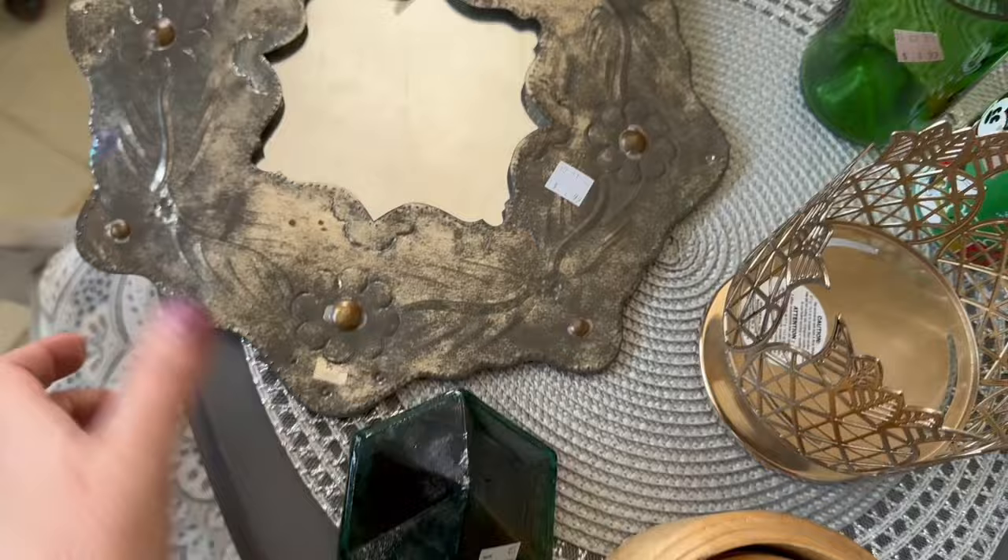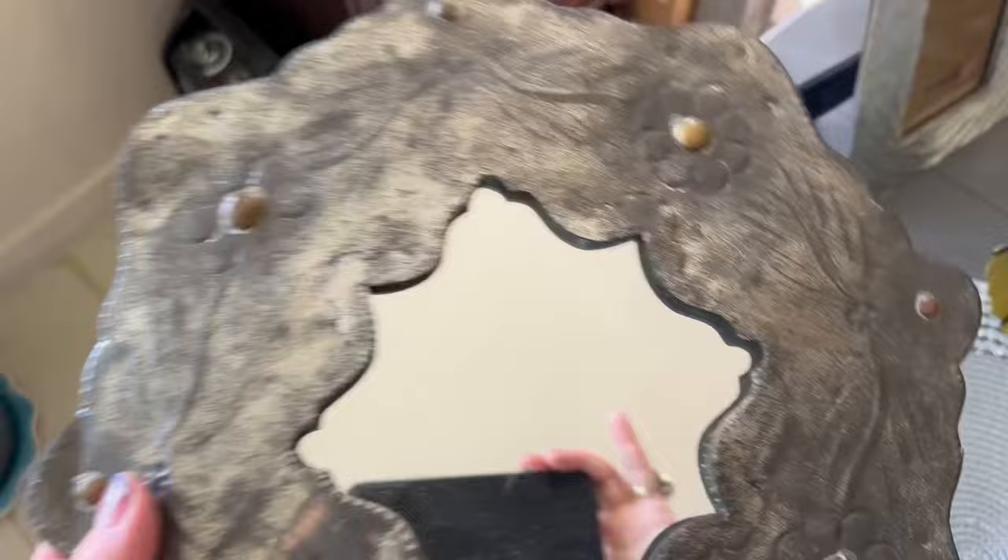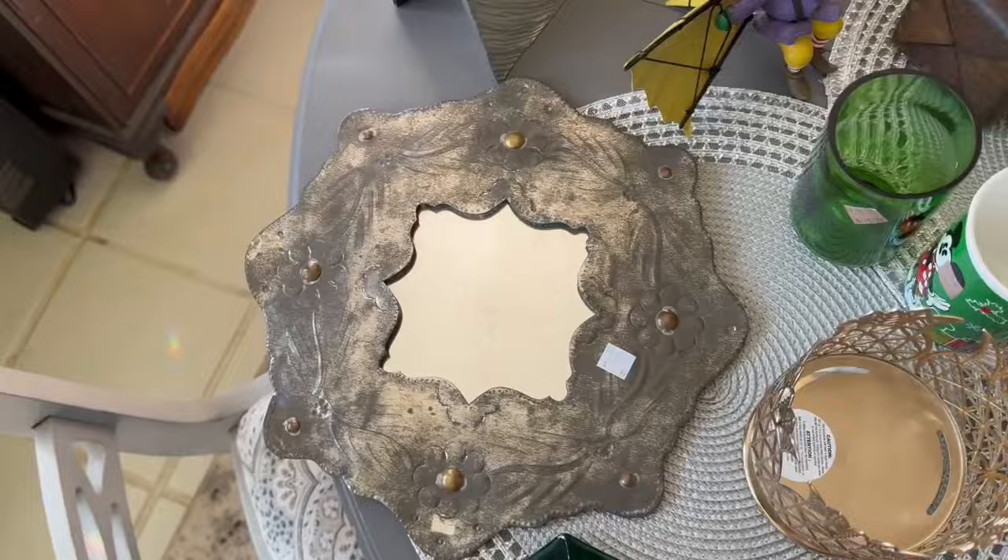I found this fabulous little mirror that was only $2.99. I thought it was very gypsy, boho looking. It has a hanger on the back — it's just a little tin mirror. I thought it could look western, gypsy, boho, or cottage, so I picked it up.